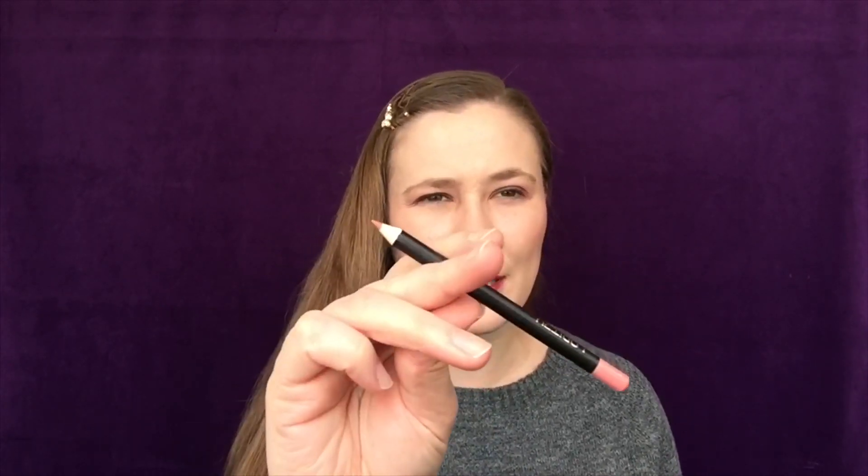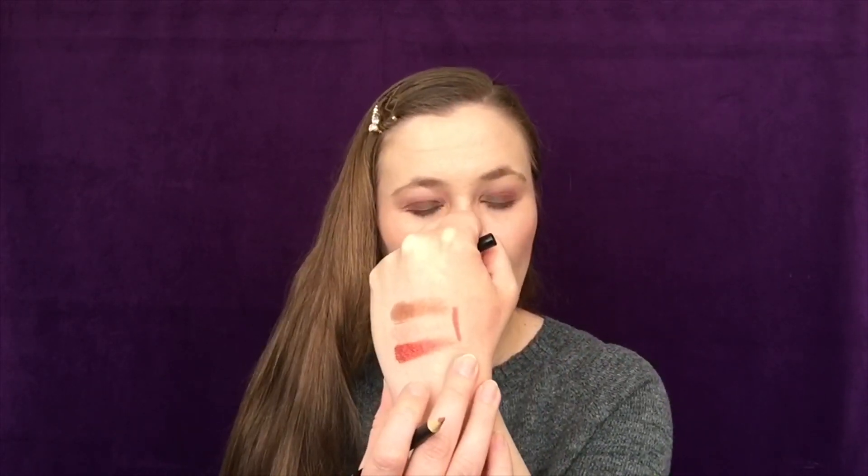Then we have from Laritze Cosmetics a lip pencil in the shade Bare. That seems quite bright for 'Bare,' though it doesn't look the same on the other side. It's not the creamiest — I feel like this is going to be kind of painful to put on the lips. I really need to start using my lip pencils because I never use them. This retails for $18 and I would not pay $18 for that.